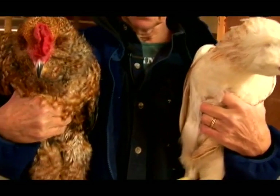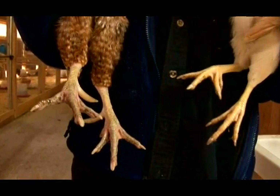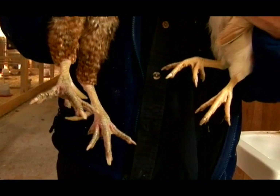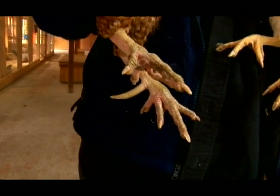The other big characteristic is look at their feet. He has that large spur, and she has no spur whatsoever. You can always tell a rooster because they will have the spurs — no matter what breed they are, they will have spurs.